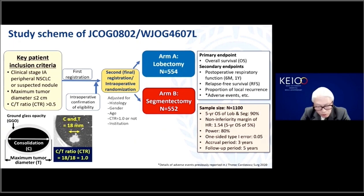The primary endpoint was overall survival, and the acceptable hazard ratio of segmentectomy to lobectomy was set to 1.54. We planned to recruit a total of 1,100 patients. Secondary endpoints included postoperative respiratory function at one year after surgery, relapse-free survival, and proportion of local recurrence. Our results would be considered positive if they show non-inferiority of segmentectomy and better postoperative respiratory function, or if segmentectomy is shown to be superior regardless of pulmonary function results.